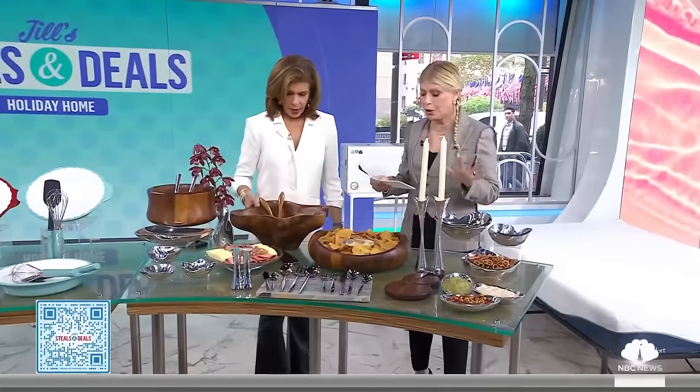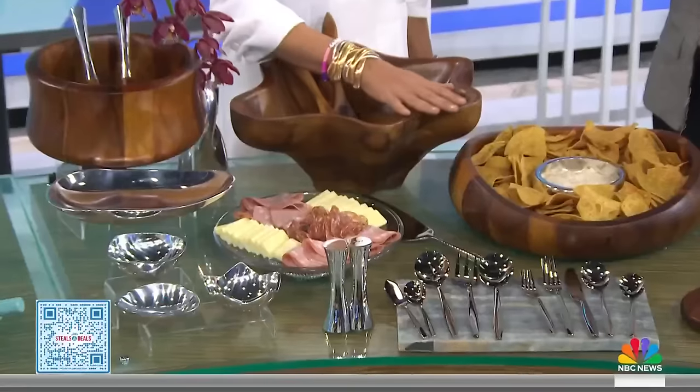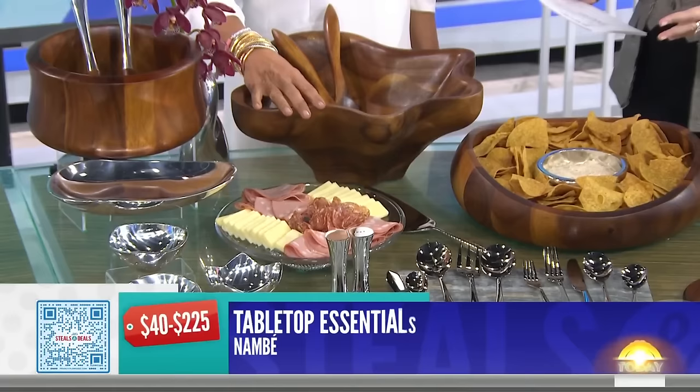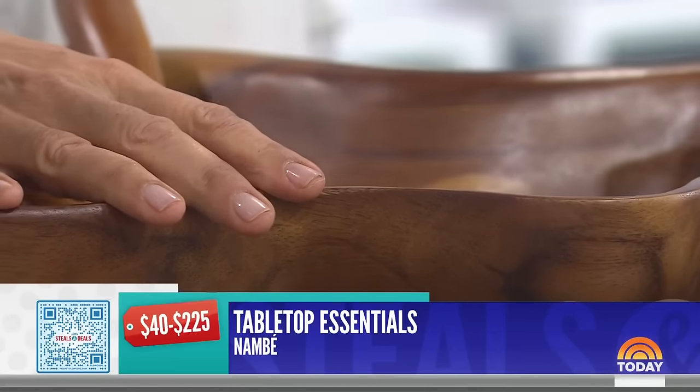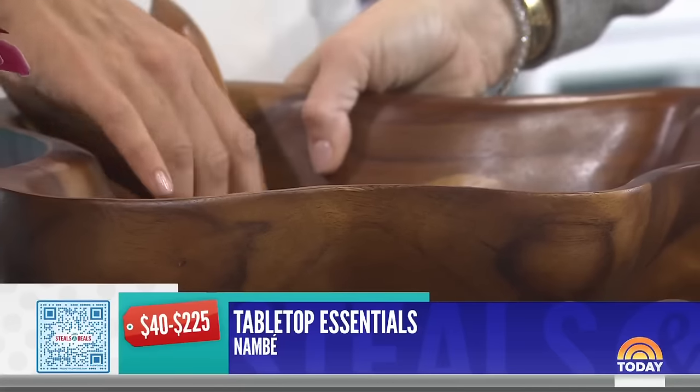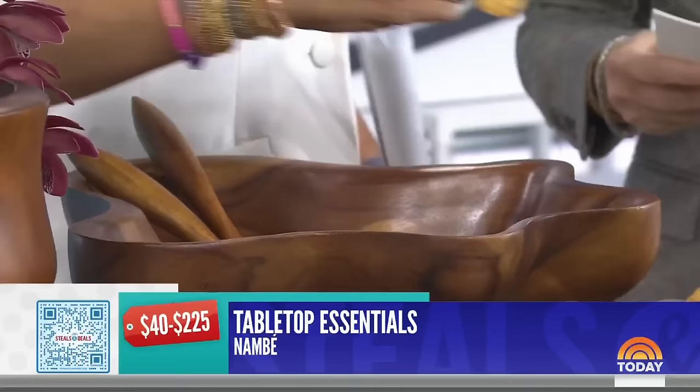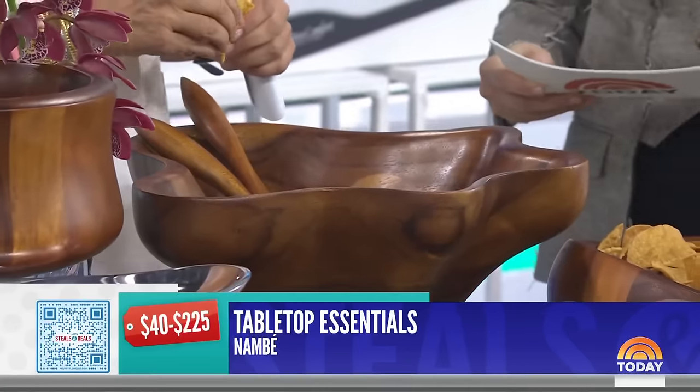Nambe tabletop essentials — this always blows out. Retail $40 to $225. Elevate your table design. Look how beautiful this is — gorgeous finish. This is a salad bowl. It comes in a pretty blue gift box. It doesn't come with the chips, but they are edible today.